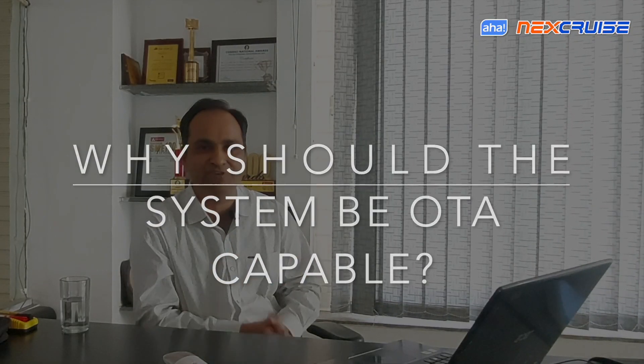Hello friends, once again from team AHA. Today we are here to share what's new coming to you in firmware upgrade 7, which is coming next week to your Next Cruise. Let's take a while discussing why exactly we need OTA updates, or why a system should be OTA capable in the first place. Today's state-of-the-art systems have the capability of over-the-air updates as standard.